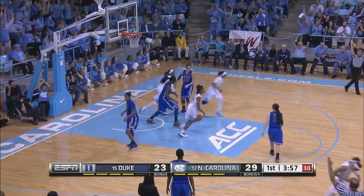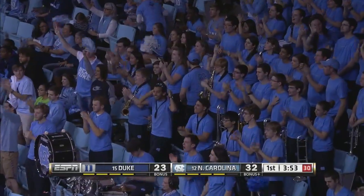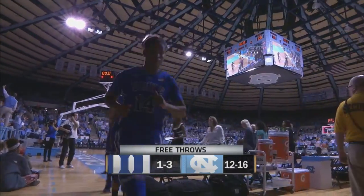On the run, in transition for three. Coleman is lighting it up — she's got a dozen. That is how things will stand as we go to the locker rooms.